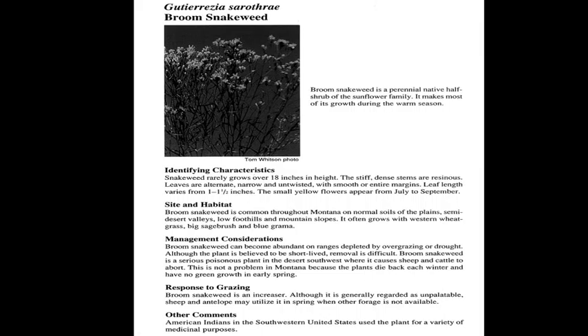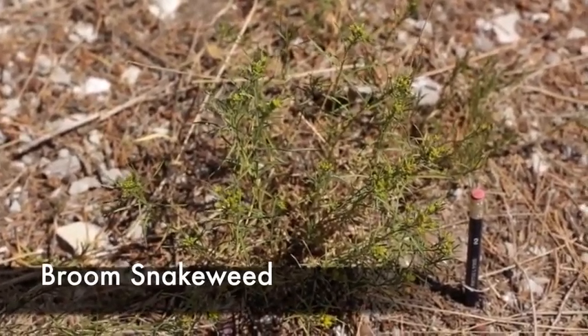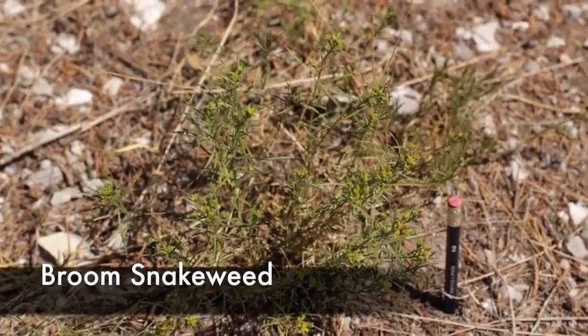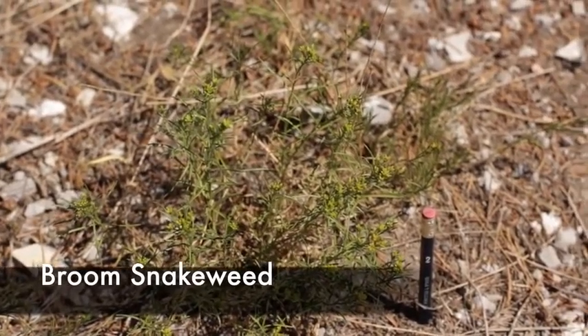Broom snakeweed, or Gutierrezia sarothrae, is a perennial, native, warm season increaser, and sometimes poisonous plant. This is a low-growing sunflower-type plant that is often indicative of overgrazing or prevalent during droughts. It's oftentimes found on drier sites or sandier soils. This example was taken down at Three Forks at the State Park.